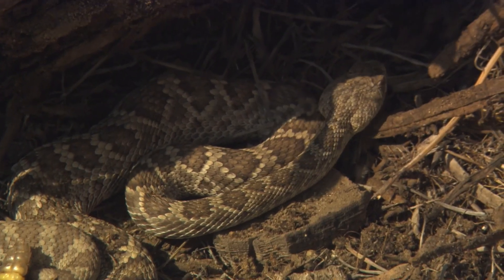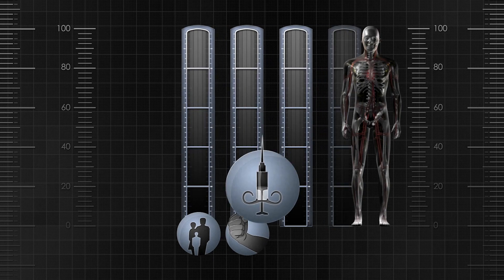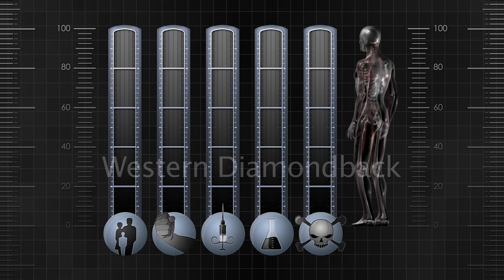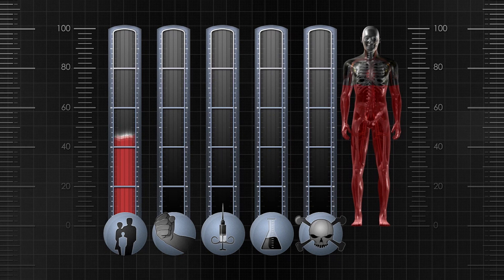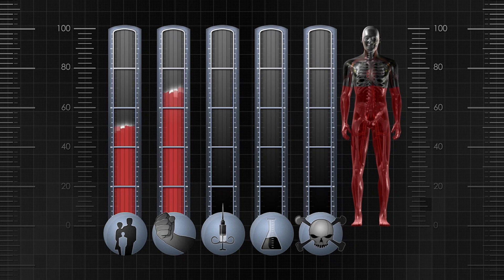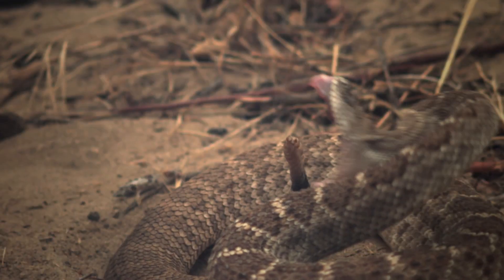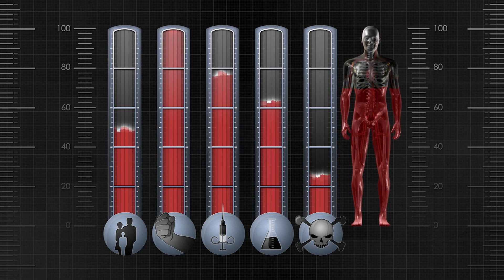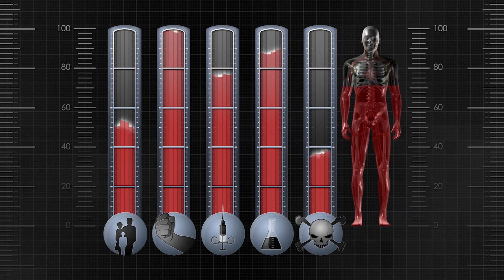So how do the rattlesnakes we've seen so far score against Dr. Seymour's ranking system? One is particularly dangerous to man — it's the notorious western diamondback. Because this rattler is now commonly seen around southern US towns, it has more opportunity to strike at people, which, given its bold, aggressive nature, it frequently does. Its large, hinged fangs penetrate deeply to deliver its venom. Though not as potent as that of other rattlers, it can deliver enough venom to be potentially fatal if a bite goes untreated. The western diamondback is responsible for the most bites and deaths by any reptile in the United States.